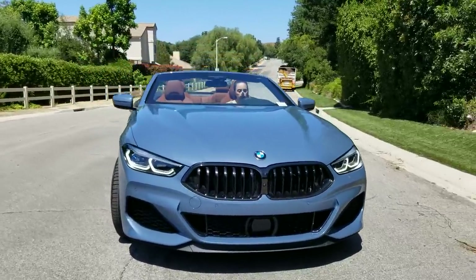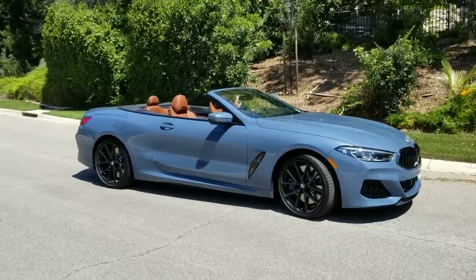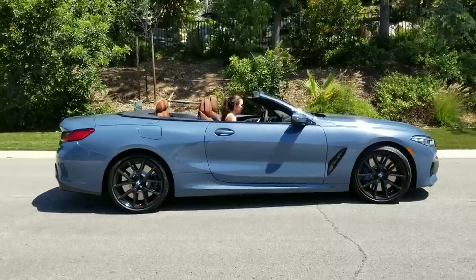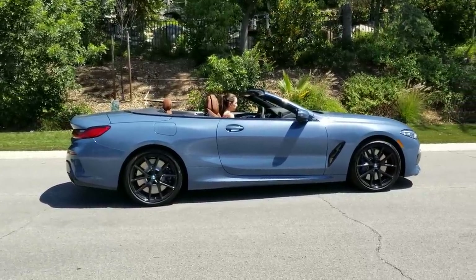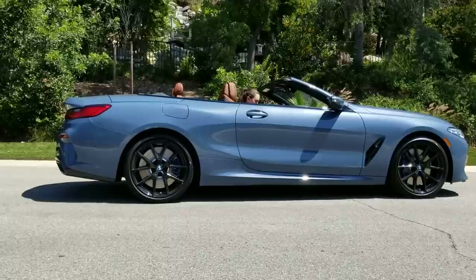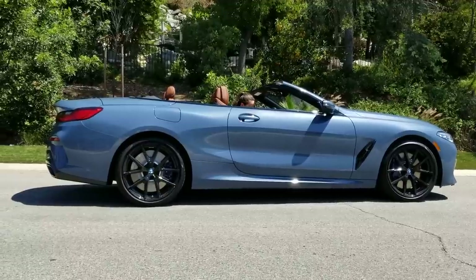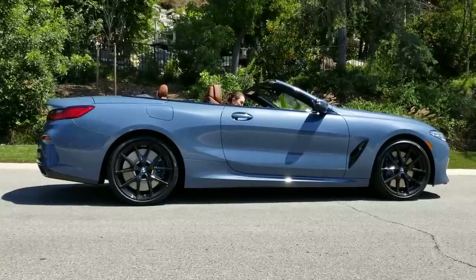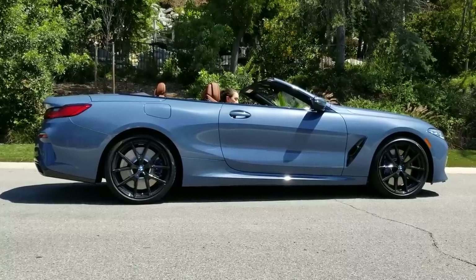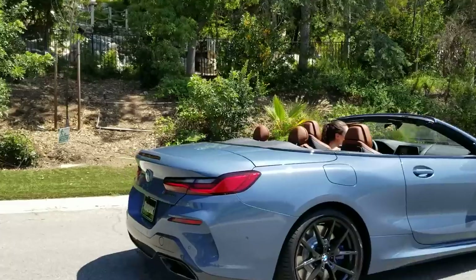Curb weight is 4,336 lbs. Rear track is about an inch wider than the front. You've got some nice 275-series performance run-flats on the back, so definitely great for performance but also for security — if you get a flat you're not stuck on the side of the freeway; you can go 50 miles at 50 miles per hour to get it replaced. The wheels are 20-inch by 8 up front, 20-inch by 9 in the back — the Jet Black M wheels, Style 728 M. Let's get to the back of the car.